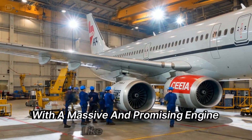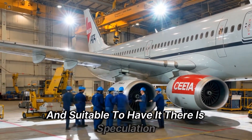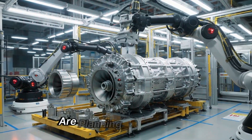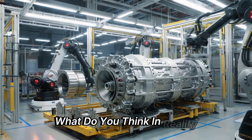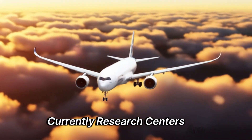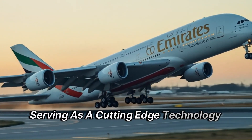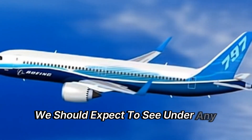With a massive and promising engine like the Ultrafan, which aircraft will be suitable to have it? There is speculation that it will most likely be used in a new 747 or new A380 because of its size and performance. In reality, the Ultrafan is not just a single engine — it's a program for developing future engines with similar architectures but varying technical specifications. Currently, research centers are continuing to test different variants, with the recently described engine merely serving as a cutting-edge technology demonstrator showcasing the project's maximum potential. Therefore, it's not something we should expect to see under any airplane wing just yet.